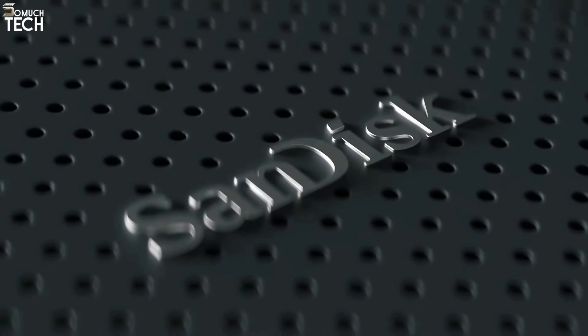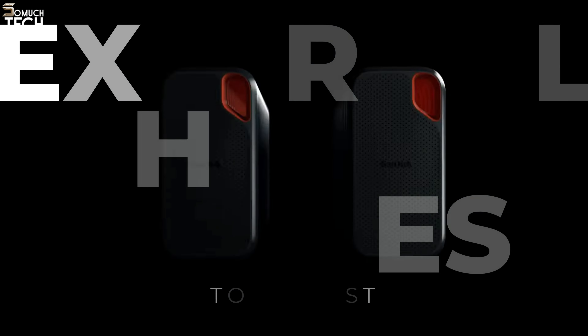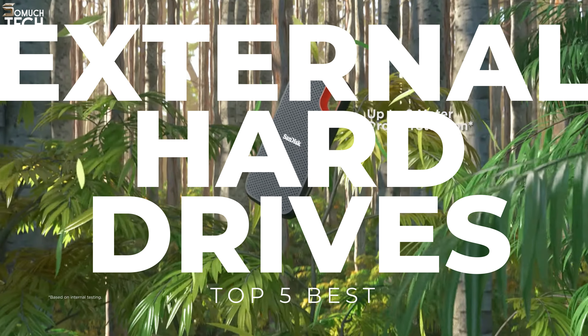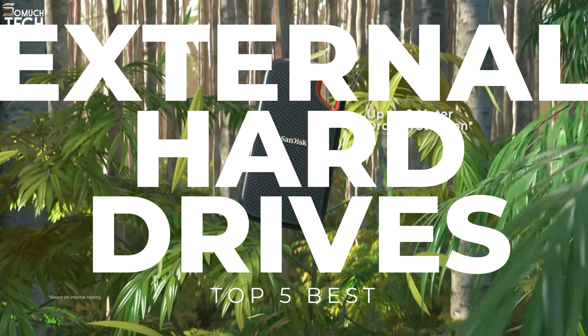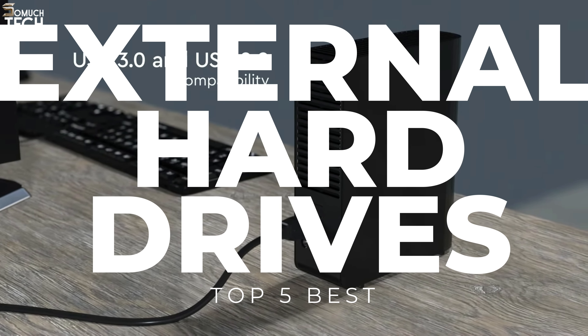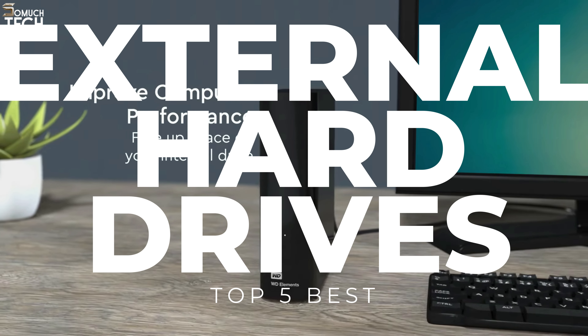Hello everyone! Welcome to the SoMuchTech channel! External hard drives are essential for both amateur and professional photographers and videographers. They offer a safe storage solution for your work, ensuring that all your files, memories, and hard work are stored securely in the event of any issues with your device.